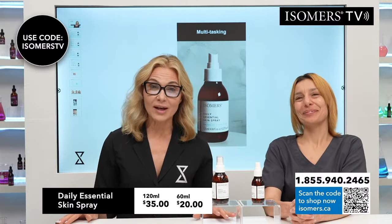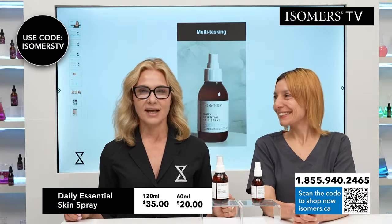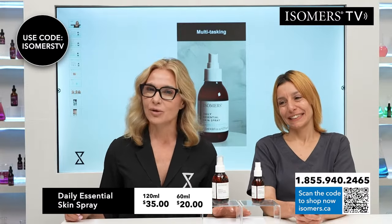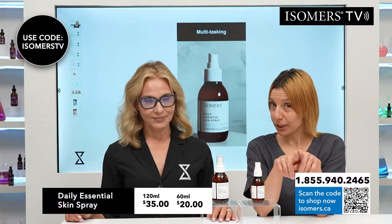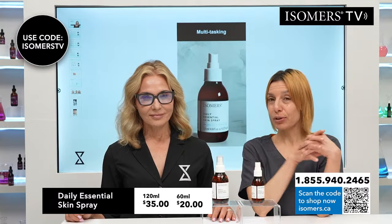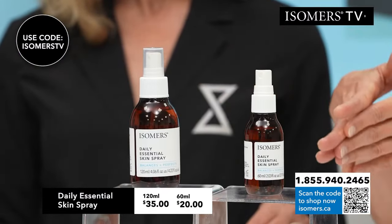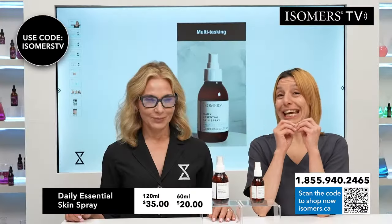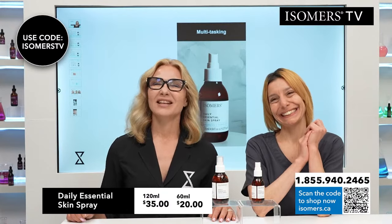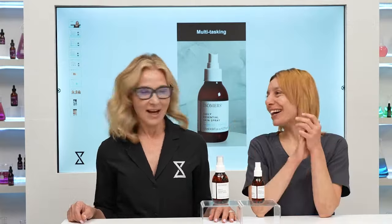I hope you enjoyed this episode of Isomers TV focusing on the Daily Essential Skin Spray. Thank you so much for tuning in. Two sizes. Remember to use your code ISOMERSTV to get your free bag for the next 24 hours. Get both sizes — you will want one with you all the time, and you will want one at home just in case. Don't forget to like, share, and subscribe. Thank you so much for tuning in. Good night.